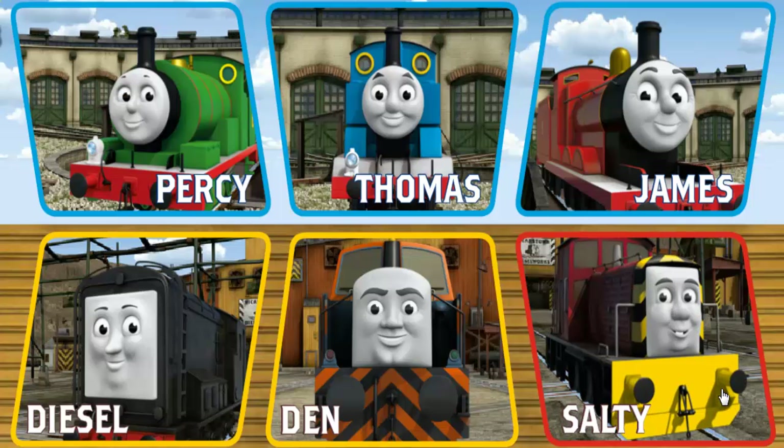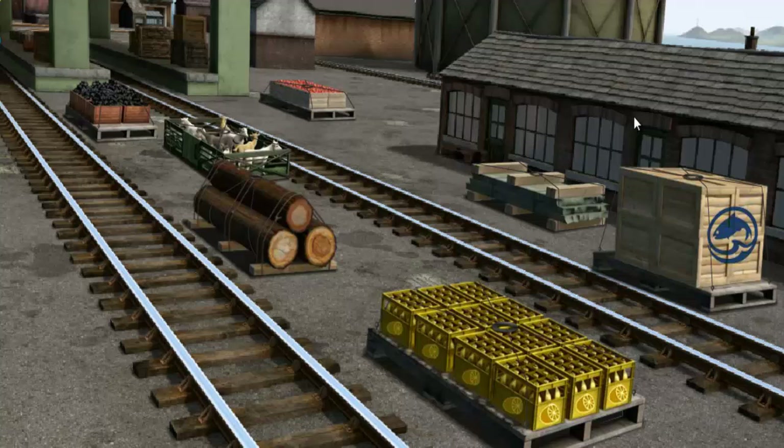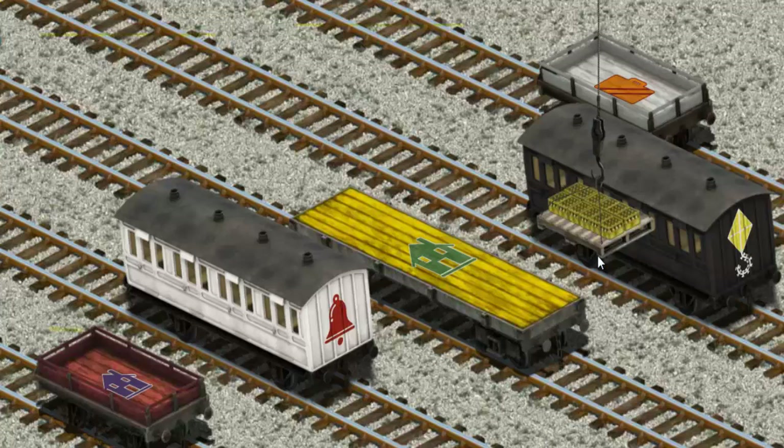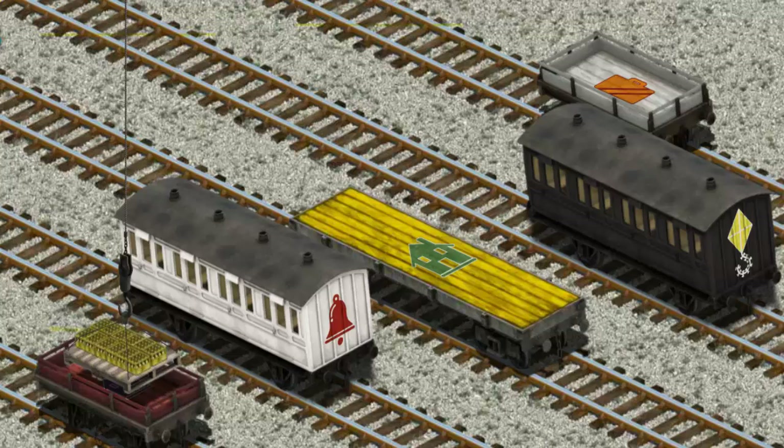It's a busy day at Brendam Docks. Thomas and his friends have many deliveries to make. Choose who will make the next delivery. James must deliver the bottles of lemonade to Knappford Station. Show Cranky where the bottles of lemonade are. You found them! Let's lift and load. Now the cargo must be loaded. Help Cranky find the red flatbed with the picture of a purple house. That's it!